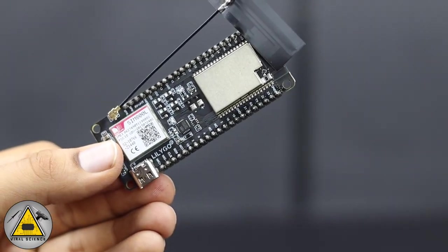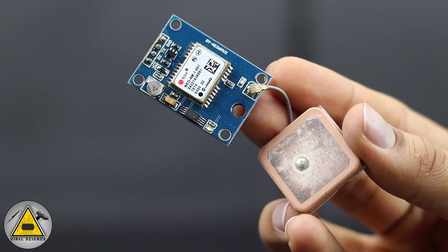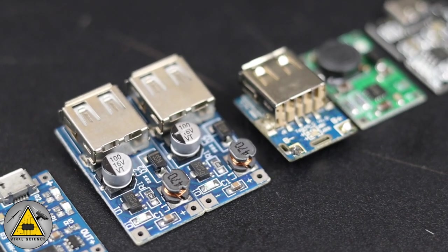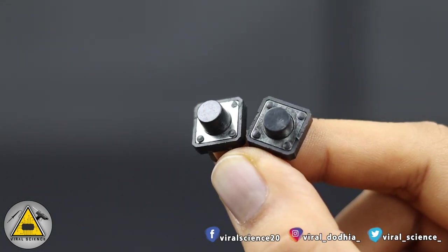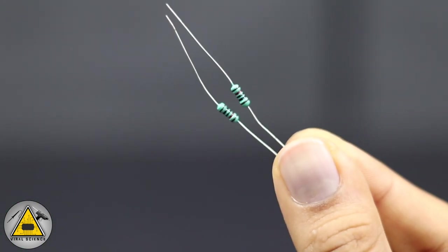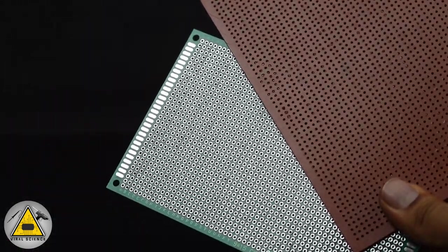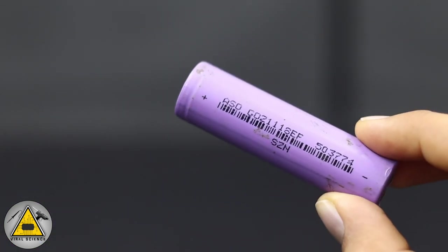For this project you will need a TTGO T-Call SIM800L module, a SIM card that supports 2G bands, a Neo-6M GPS module, and an MPU-6050 gyro sensor. You can use any battery charging and step-up module. You'll also need push buttons, a slide on/off switch, 10K ohm resistors, header pins for PCBs, zero PCB boards, an 18650 3.7V lithium-ion battery holder, and the battery.